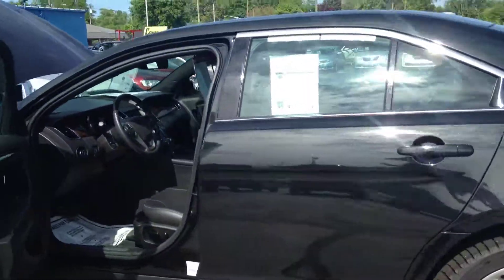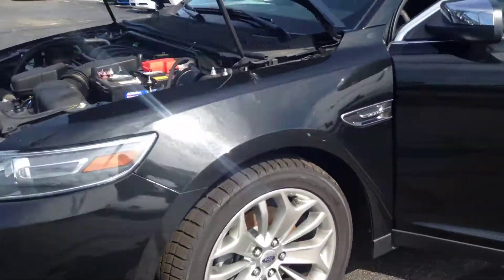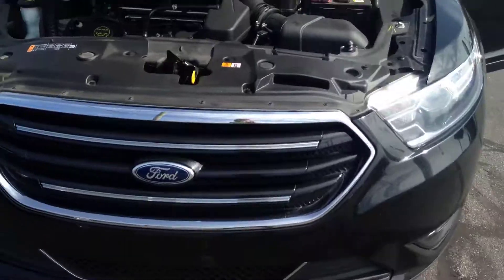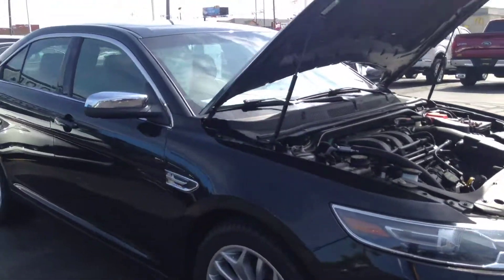So come on down to Kaywood Auto. We are open on Mondays and Thursdays until 8 p.m., Tuesday, Wednesday, and Friday until 6, and Saturdays 9 to 2. Any one of our salespeople would be happy to show you this vehicle. Thank you for your time.